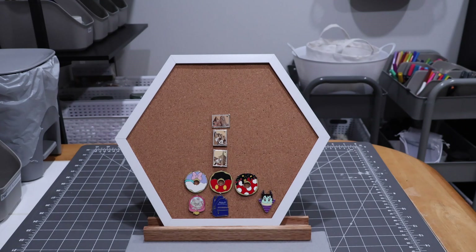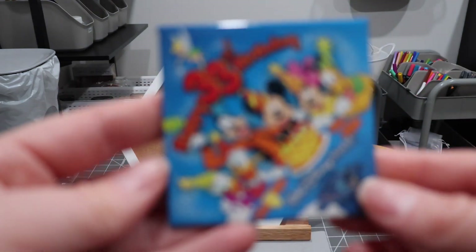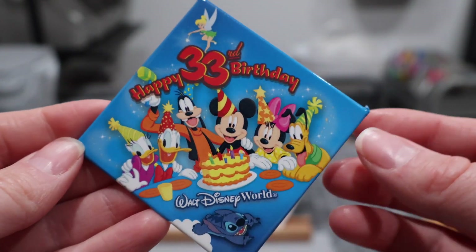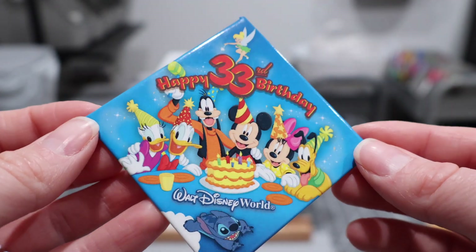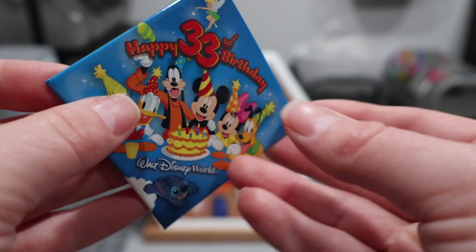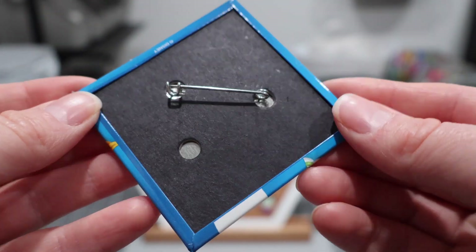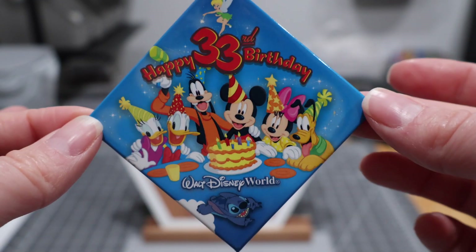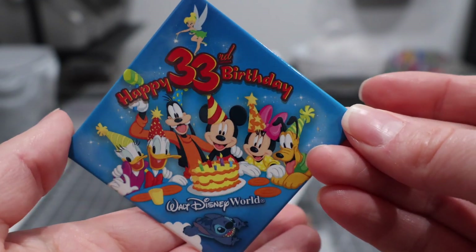Moving on to the third smaller package — this one was a giveaway that I won from a seller. Interestingly enough, this is the birthday that I most recently celebrated, so they had no idea what my age was, but it's funny that this pin was my giveaway item and that it is actually relevant to my life. It's cute and I will be keeping it.